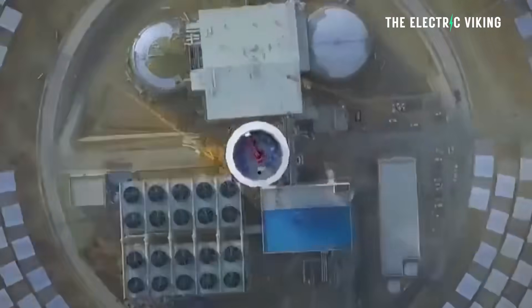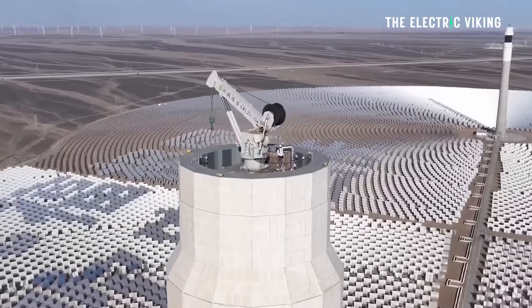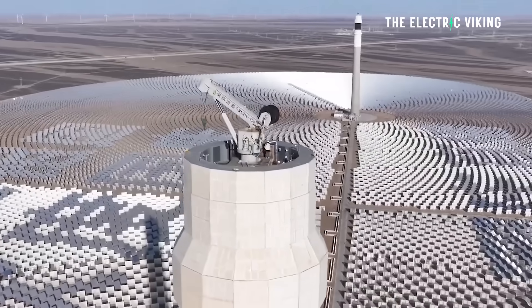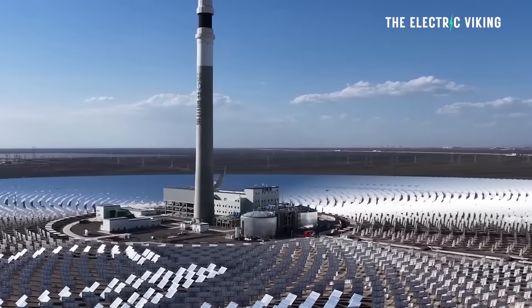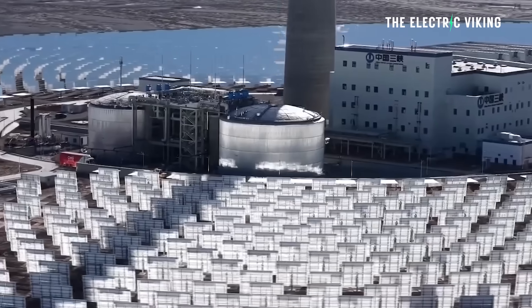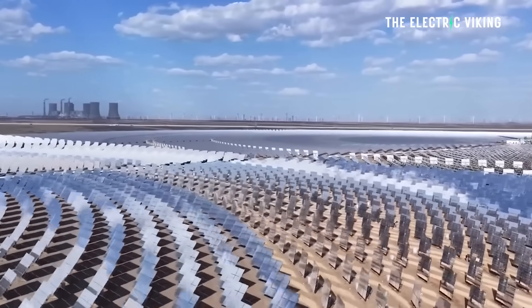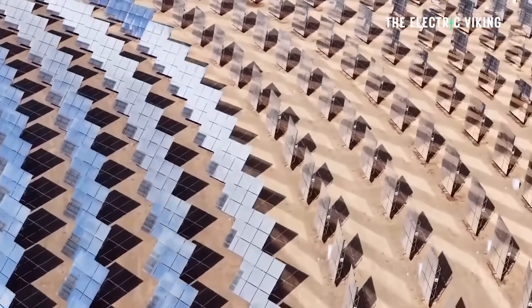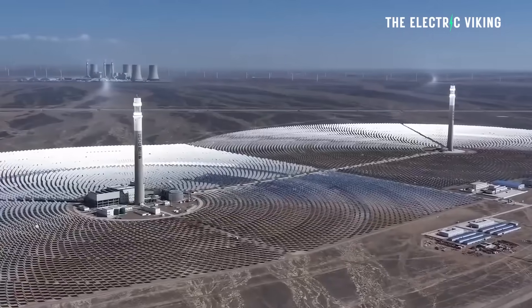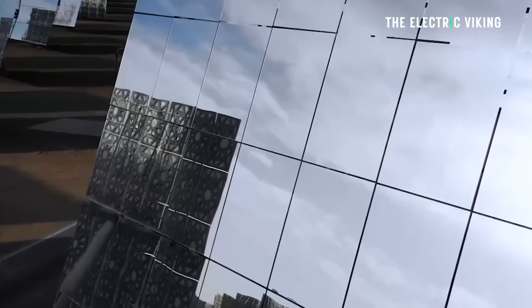The incredible solar thermal station reportedly features two 656-foot-high, 200-metre-tall towers, each surrounded by a vast field of 27,000 mirrors known as heliostats. According to the South China Morning Post, the mirrors concentrate sunlight onto the towers, where the intense heat reaches up to 1,058 degrees Fahrenheit, which is 570 degrees Celsius.